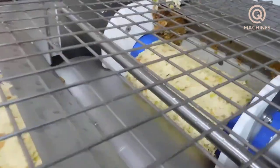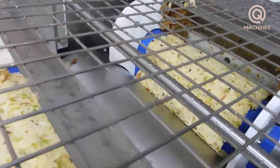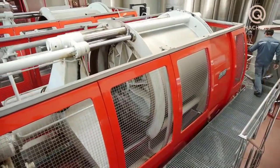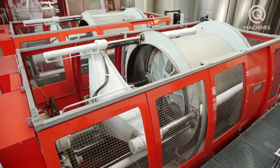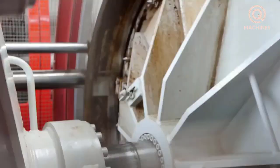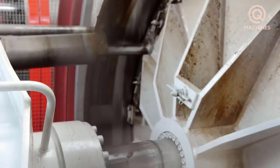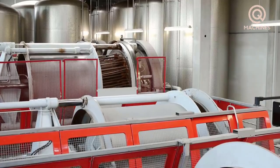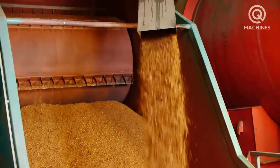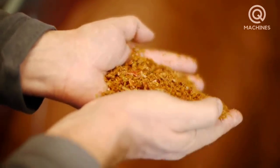Next, the crushed apple mixture is put into a large capacity belt press. This machine is designed to juice apples effectively and quickly, with a large capacity of up to 400 liters. The tape pressing system ensures that the pressing process takes place continuously. With the high pressure of these powerful machines, the liquid is carefully pressed to retain the best value of the apples. The remaining pulp will be removed after processing.